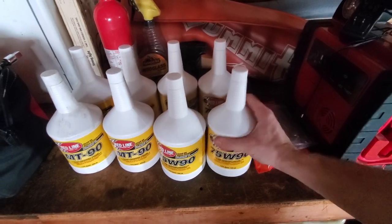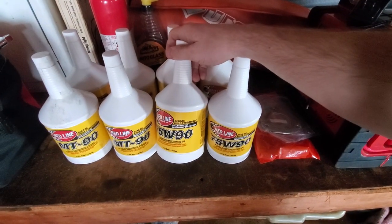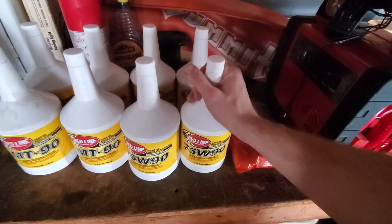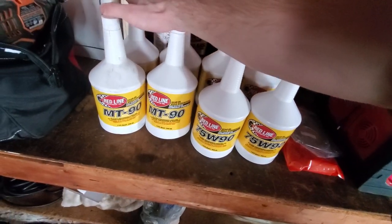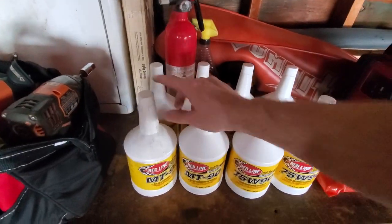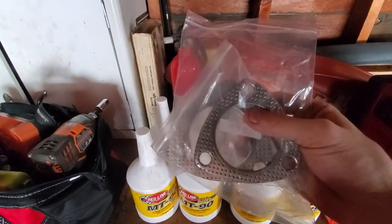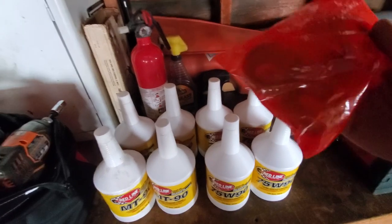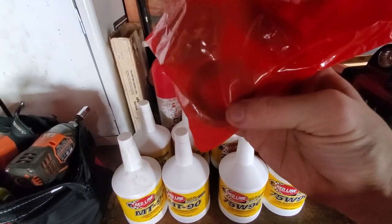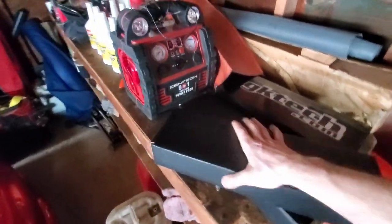What you want to run in your diff is the 75w90 Red Line. I don't run this in the drift car because my diff's welded and gets beat up more. For the drift car I still do 75w90 but a different brand like Castrol or Lucas. I also got MT90 because I'm going to drain the transmission on the drift car. I got exhaust gaskets since we have to drop the exhaust, and I got all my diff seals — pinion seal, two side seals, and the rear transmission seal.